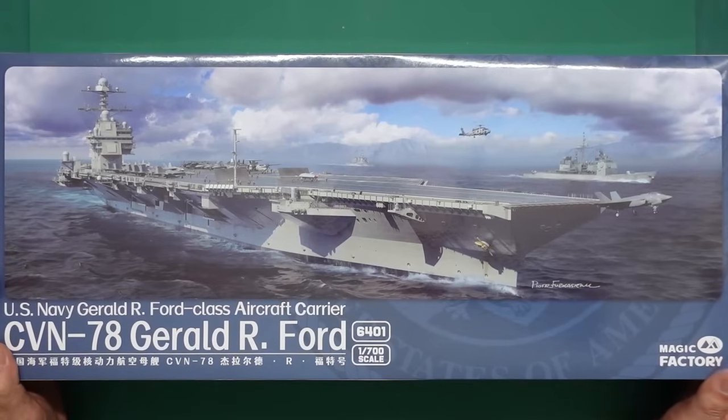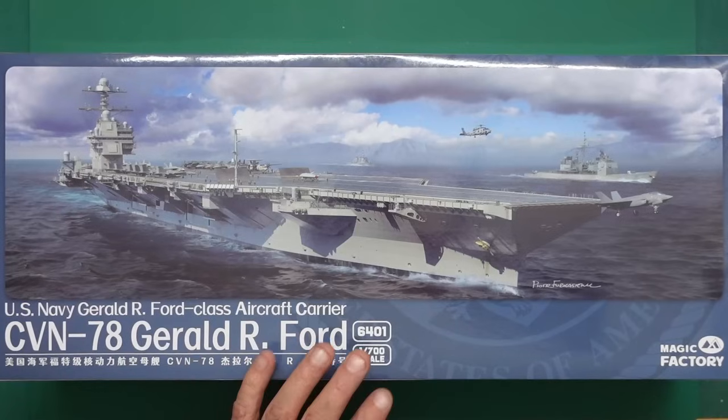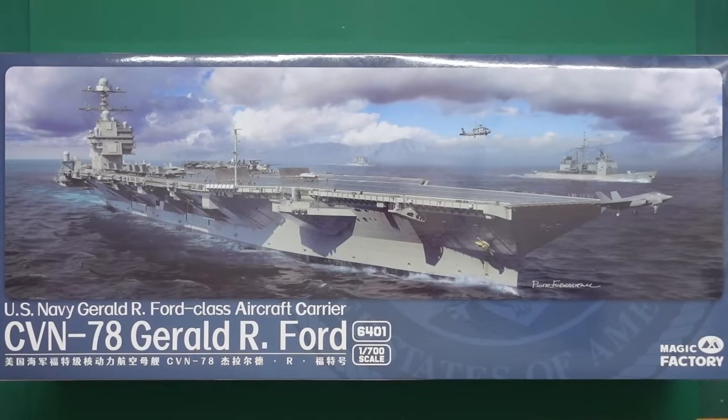Here we have the Magic Factory US Navy Gerald R. Ford class aircraft carrier, CVN-78, Gerald R. Ford. This is the first of her class, and she's absolutely massive - 100,000 tons displacement and $13 billion to build. Absolutely unbelievable piece of kit.